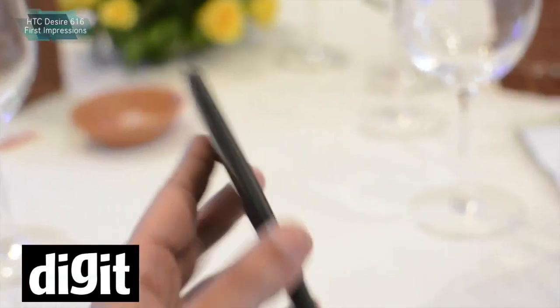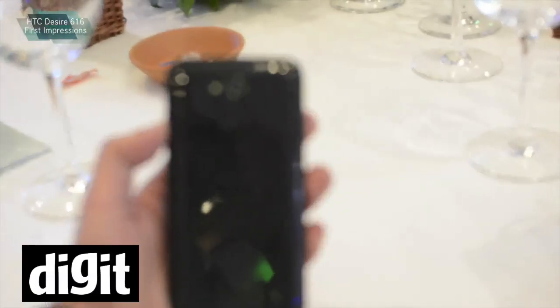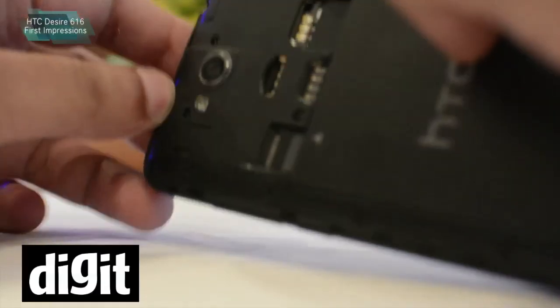For a 17 grand phone, the Desire 616 is actually a very good option. We will be reviewing it in the future, so do look out for a review in the coming few days.